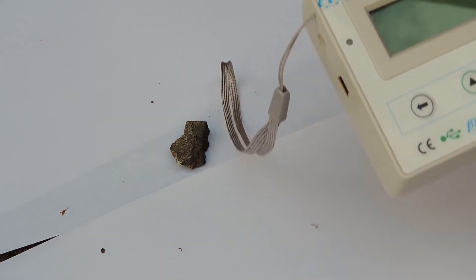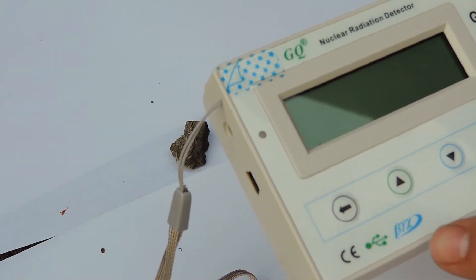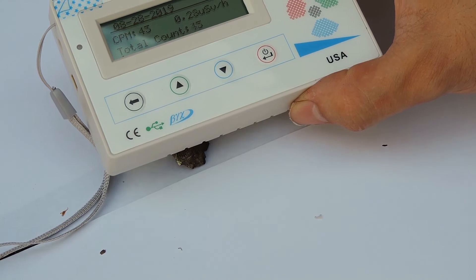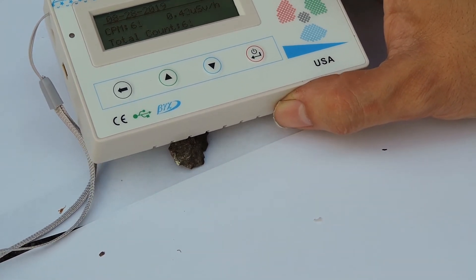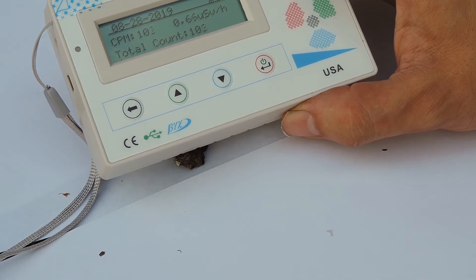Let's see what the Geiger counter is saying to this. I'm using the GQ nuclear radiation detector, which detects beta and gamma radiation. Let's turn it on and see what we actually get, and put it a little bit closer to see what the Geiger counter actually says.